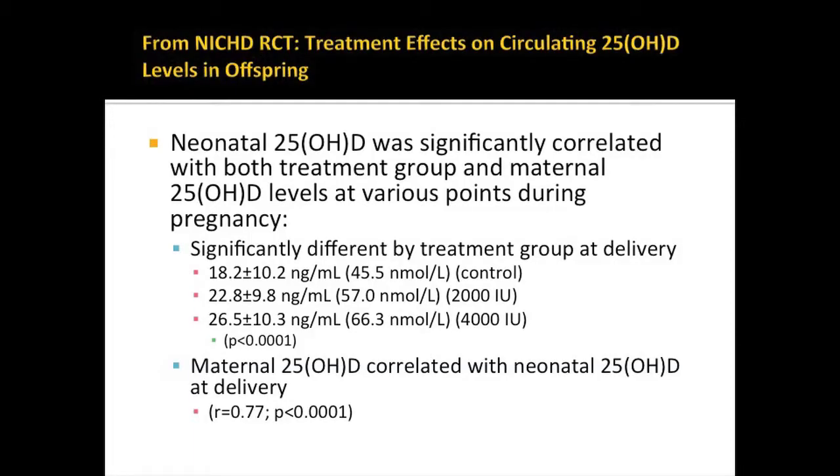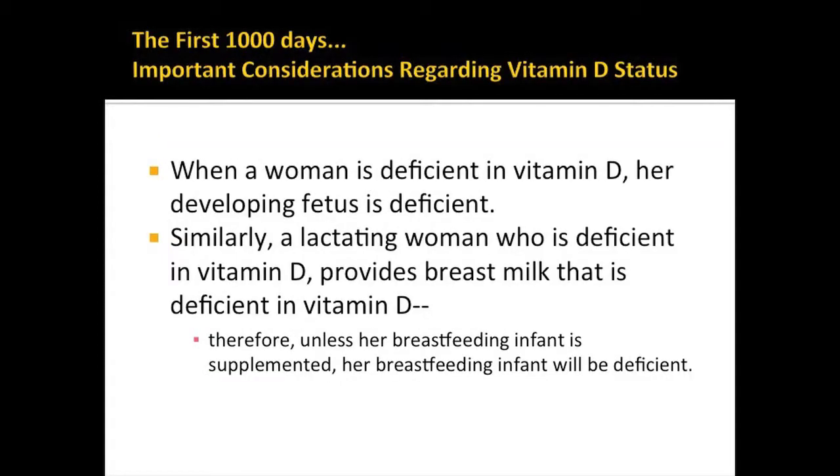Neonatal vitamin D status reflects the status of the mother during pregnancy. The first 1,000 days is an important consideration: when a mother is deficient in vitamin D, her developing fetus is deficient. Similarly, a lactating woman who is deficient provides breast milk that is deficient in vitamin D. Unless her breastfeeding infant is supplemented, her breastfeeding infant will also be deficient.